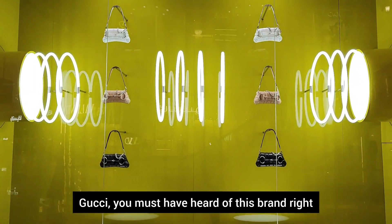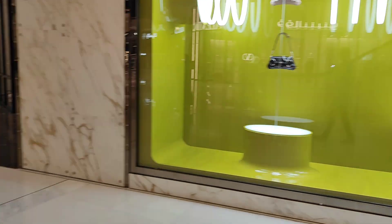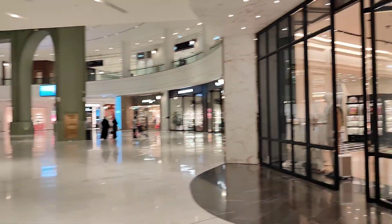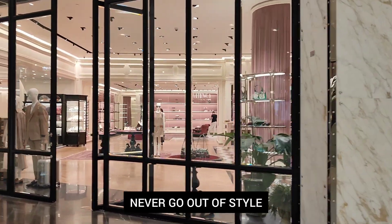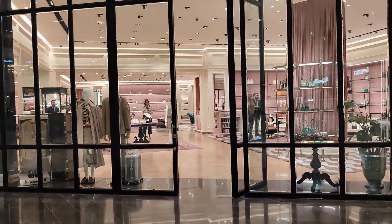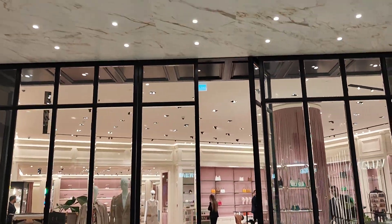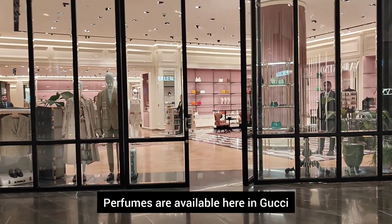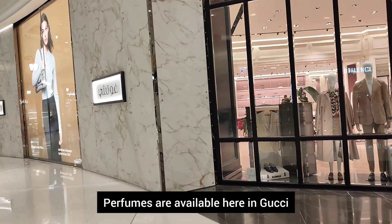Gucci — this brand is very beautiful. This brand is from 1921. Gucci never goes out of style with new collections. There is always a fashion statement. There are elegant luxury bags, jewelry, shoes, and perfumes. This brand is available in Gucci. It's vibrant with a rainbow of details and lively colors.